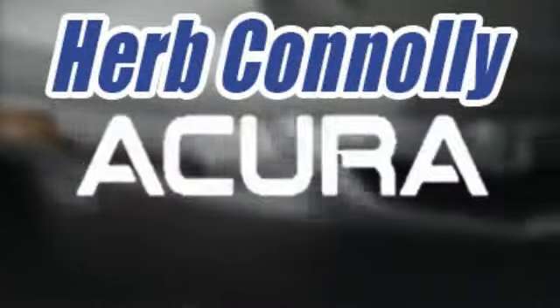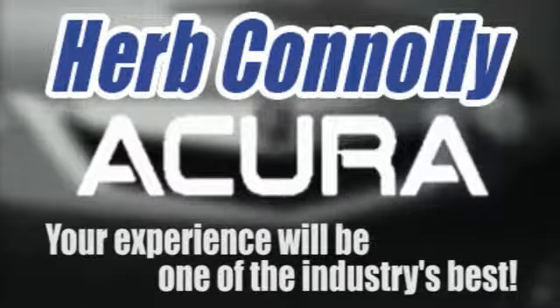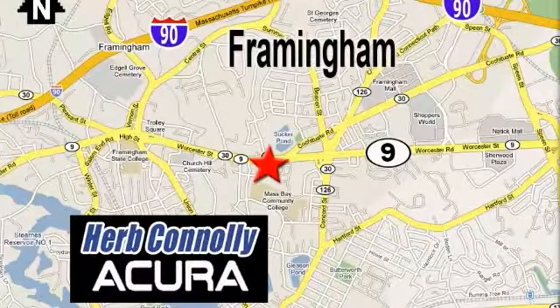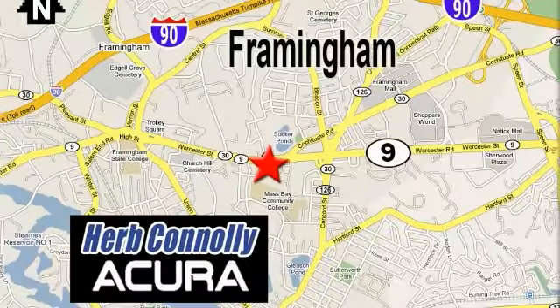Herb Connelly Acura. Meeting and exceeding expectations one customer at a time. Stop in today. We're conveniently located at 500 Worcester Road, Route 9 in Framingham, Massachusetts.